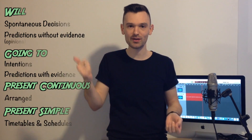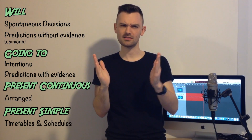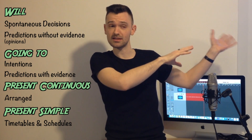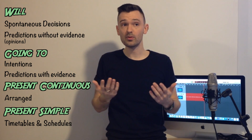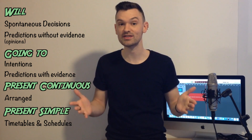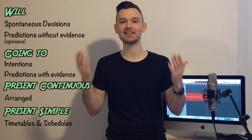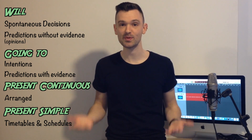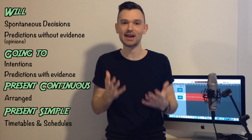A quick summary. We talked about will — very spontaneous, predictions without evidence, so your opinion. Going to — intentions: we've already made the decision, now it's an intention, not yet scheduled. Or we use going to for predictions with evidence — there's a reason we're saying something. Present continuous — we know with whom, at what time, how much it will cost, it's all arranged. And finally present simple — timetables, schedules. Something written down, we know what time something is going to happen.